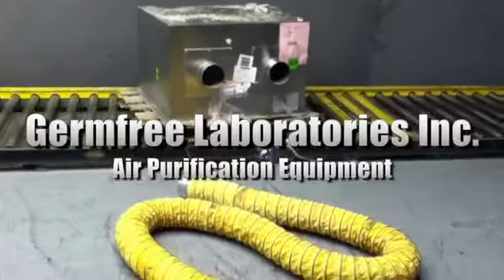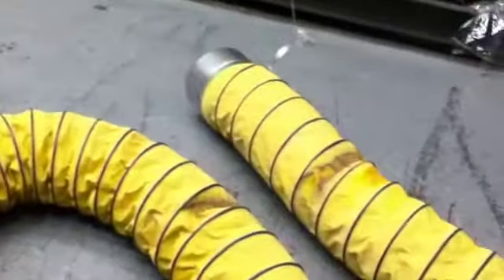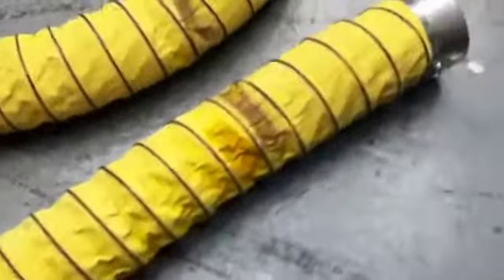You're looking at a sale for Germ-Free Laboratories Incorporated air purification equipment. The unit is model GS-SC-2H and has requirements of 115 volts, 60 Hertz, and 20 amps. Please see our website for more information on this sale.